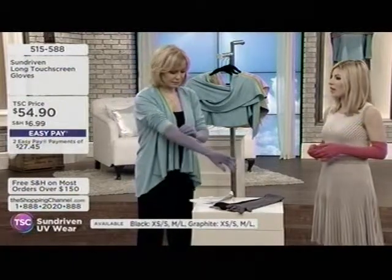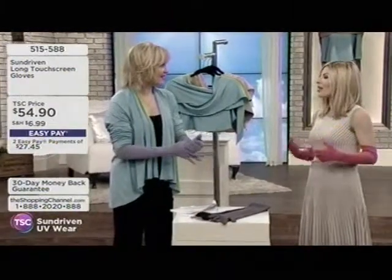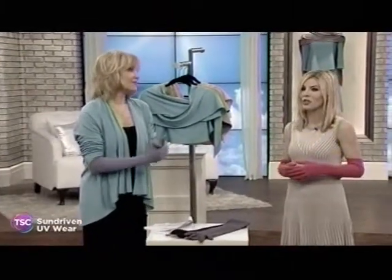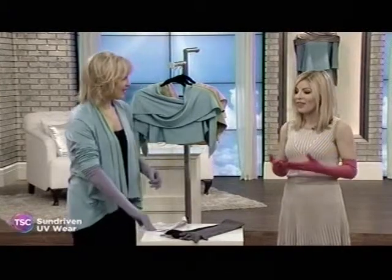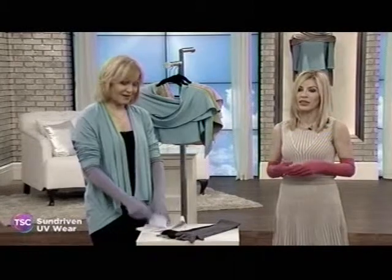Ninety percent of all aging comes from the sun. Staying protected while being cool and stylish is really a priority, and that's why I created Sun Driven — I wanted to create a line that I would wear, that I could walk down Beverly Hills feeling ultra-chic and stylish, as opposed to what's typically in the sun protection realm, which is not very stylish.